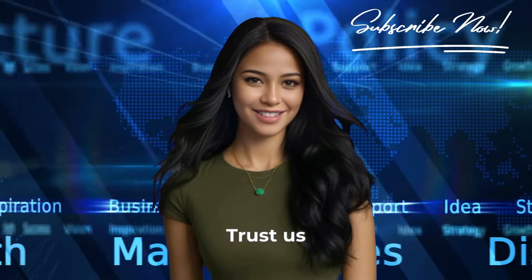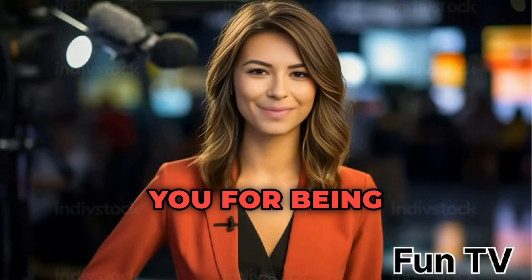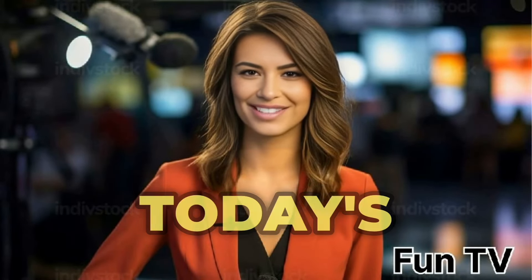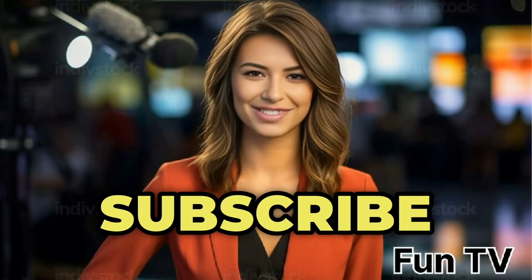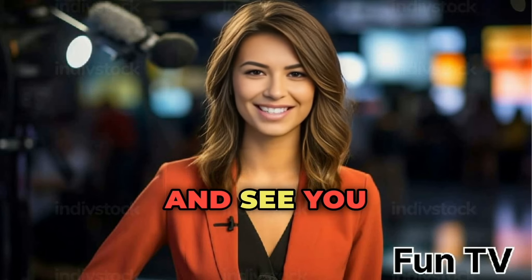Trust us, the more people know, the better everyone's experiences will be. Thank you for being a part of the fun here at FunTV. We hope you enjoyed today's video as much as we enjoyed creating it for you. Remember to hit that like button, share the laughter, and subscribe for more fantastic content. Until next time, take care and keep spreading the fun. Farewell, and see you in the next video.